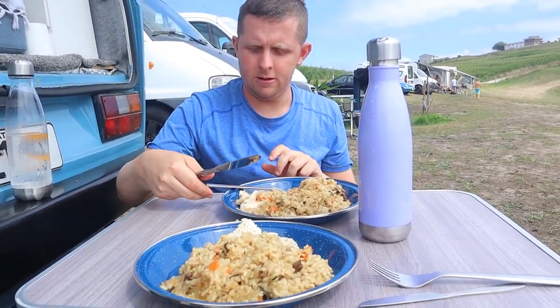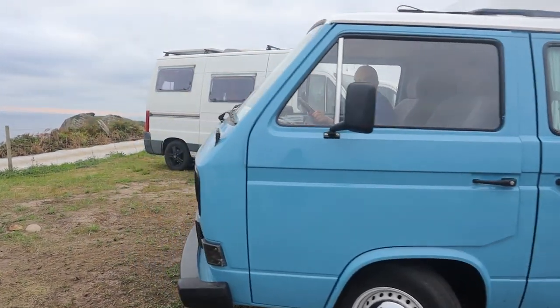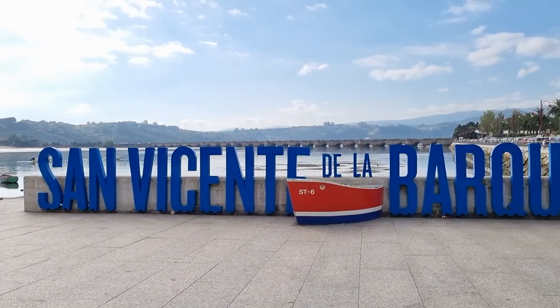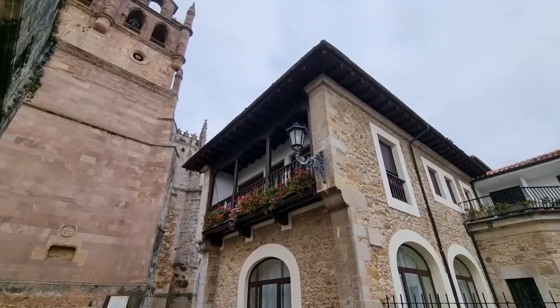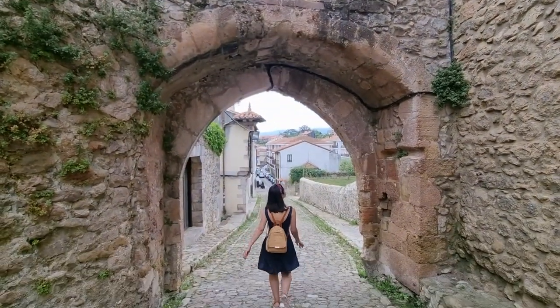Dinner is served — it looks delicious! San Vicente de la Marquera is a charming marine town on Cantabria's coast with a beautiful old town, amazing beaches, and a breathtaking view of Picos de Europa.